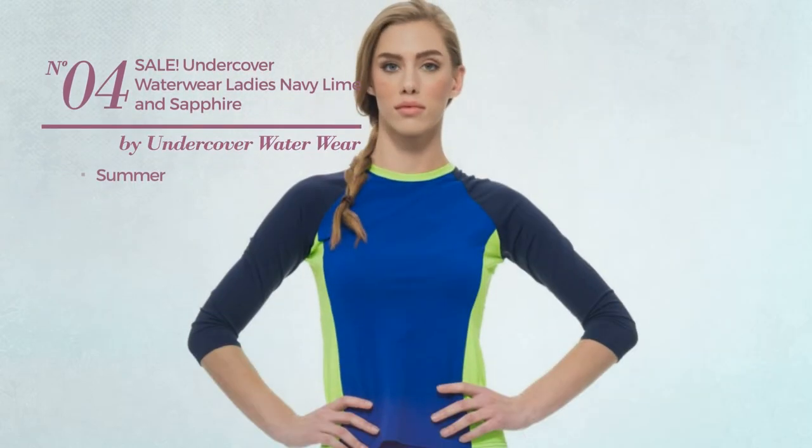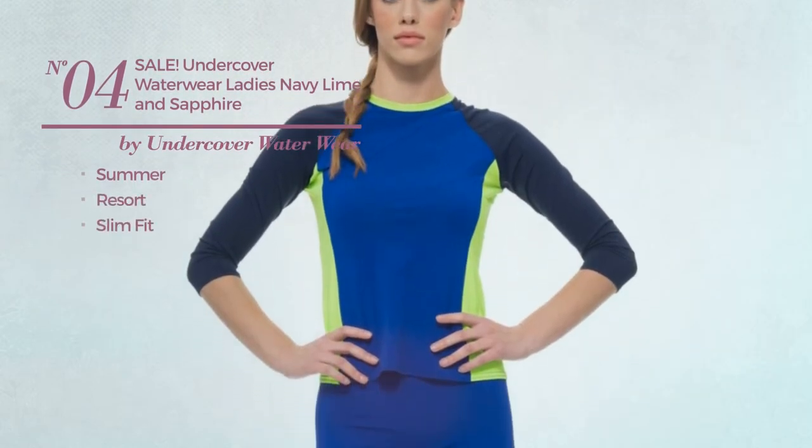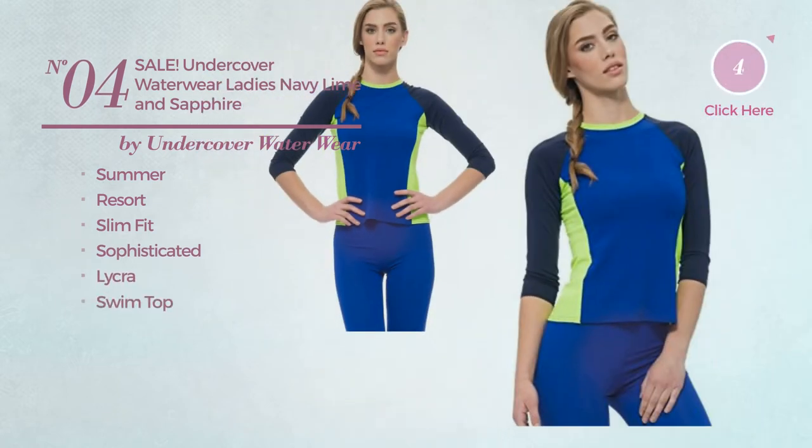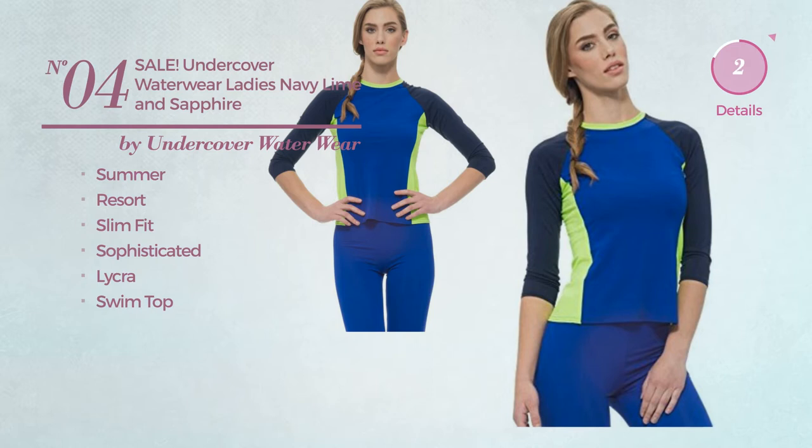Number 4: A Summer Resort Slim Fit Garment. Featuring a sophisticated design, made of lycra, with a swim top. Available uniquely in navy color.